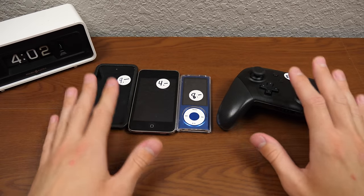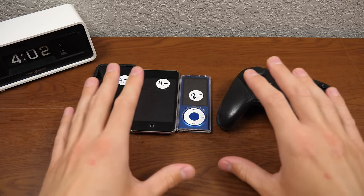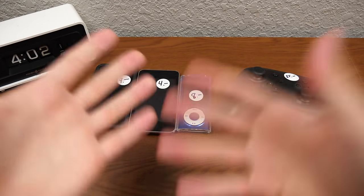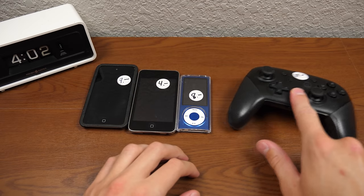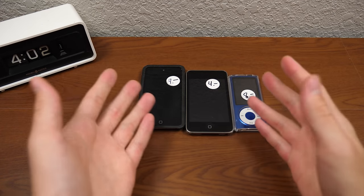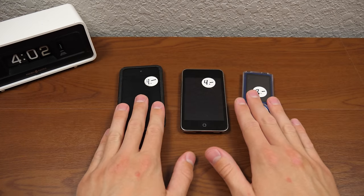They sold all this to me for that price because they couldn't confirm if any of it was working. None of this was tested, but I was still willing to pay the asking price even if none of it worked, because I knew it would make a pretty cool video. So we're going to set the Switch Pro controller aside and come back to it after we look at the iPods.